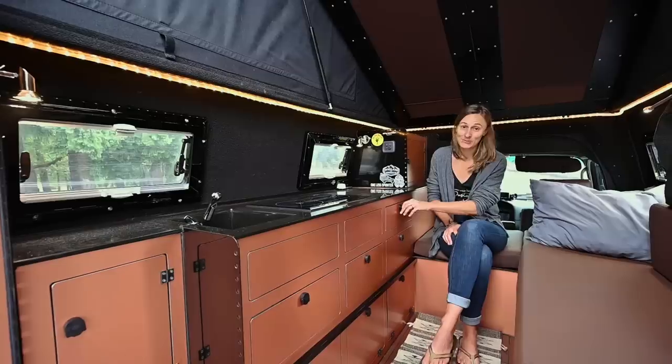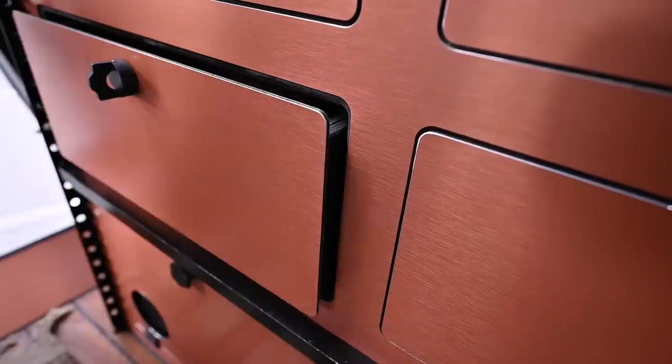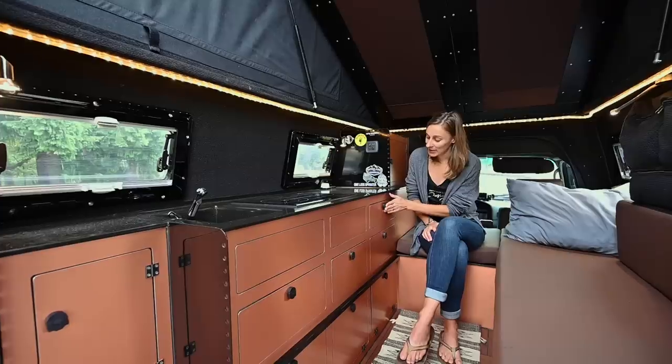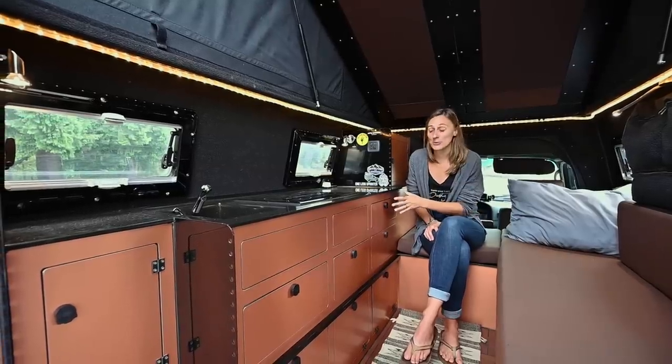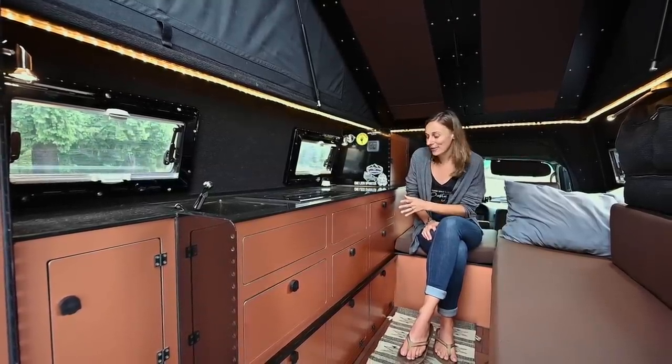This is our kitchen area. One feature that I like is all the drawers are soft close — just fancy and nice. They all lock so they can't move around when we are driving. And as you can imagine in a small space, you don't have a lot of room for stuff.